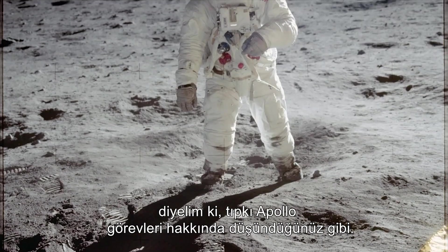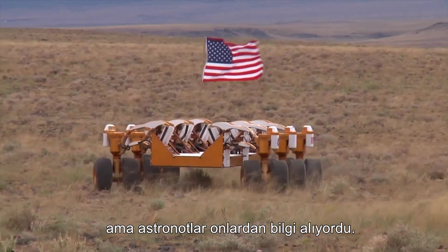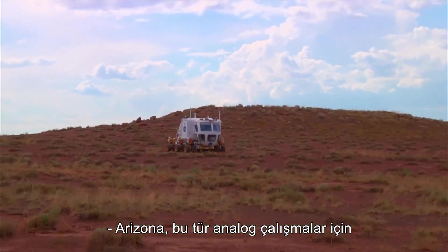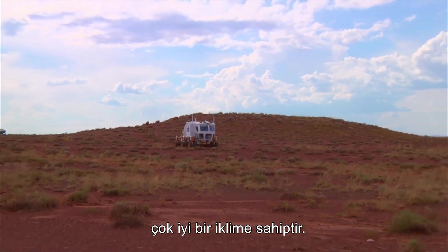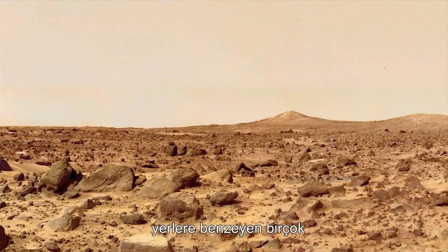It's just like running a real mission — you can think about the Apollo mission to the moon. You had the astronauts on the moon, you had the people in mission control, but there was a science background you didn't hear about, but the astronauts were getting information from you. Arizona has a very good climate for these types of analog studies — open plains and geological features analogous to places on the moon and on Mars.